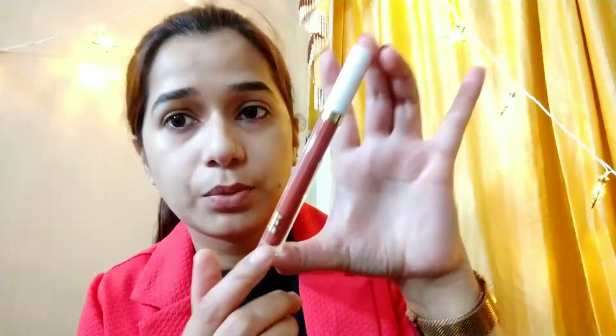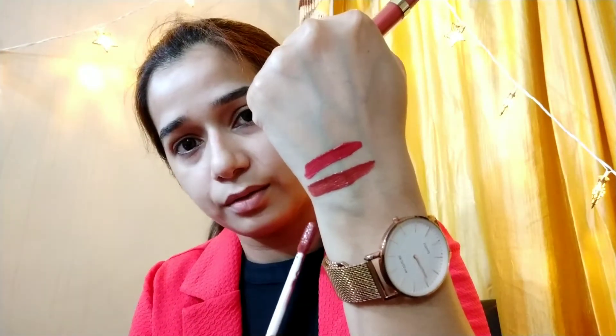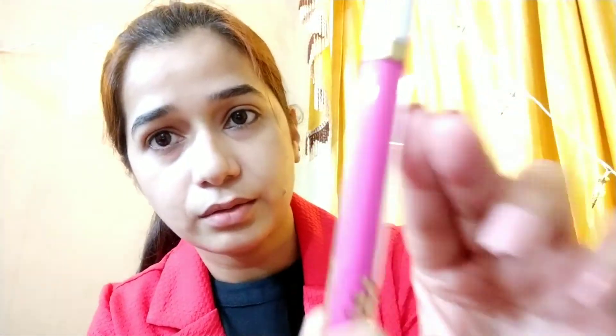That's the shade Swinger right next to Boo so you can see the difference. Boo has a peachy undertone to it, while Swinger is a clear brown color. Next, the shade Burner — it's a purplish pink lipstick. You can see the exact color right there.